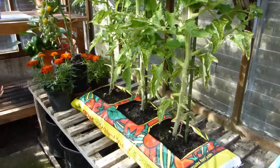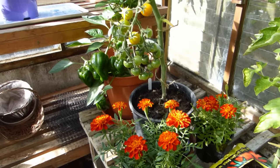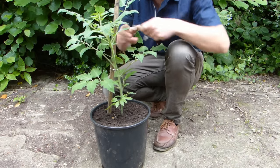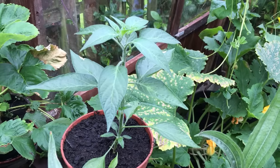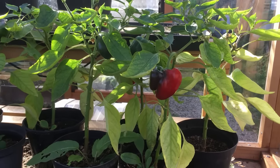Plant a few marigolds with your tomatoes — they'll add some color and their scent is said to help repel aphids. Use a potting mix that includes some added loam, which will help it hold on to moisture for longer. Closely related eggplant or aubergine and peppers are also great candidates for container growing.